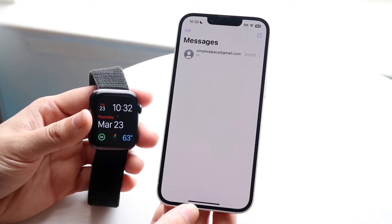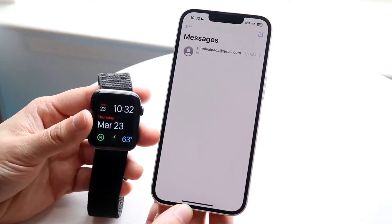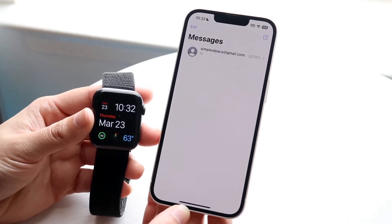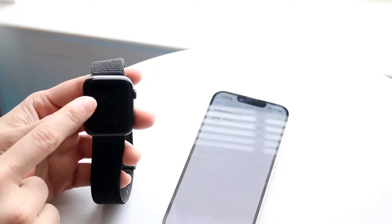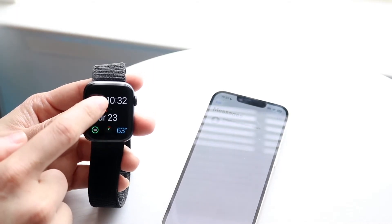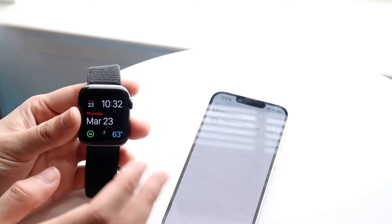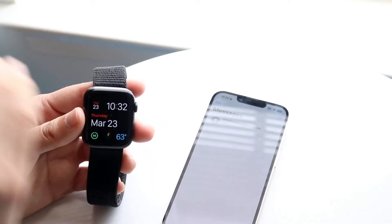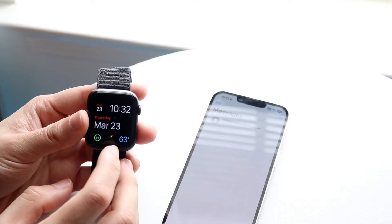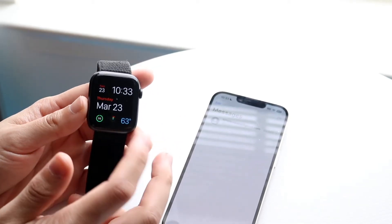That could be for a lot of things. The first thing is make sure your Apple Watch and your iPhone are actually connected, and make sure they have Wi-Fi on. If you look on your Apple Watch and you see a phone icon with a slash through it in red at the very top, that basically indicates that your watch is not connected with your iPhone.